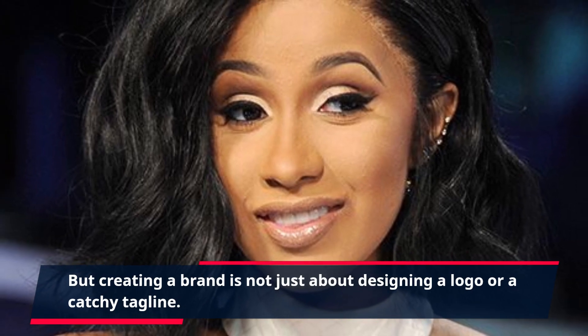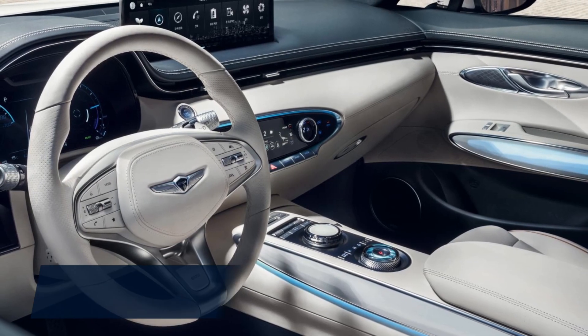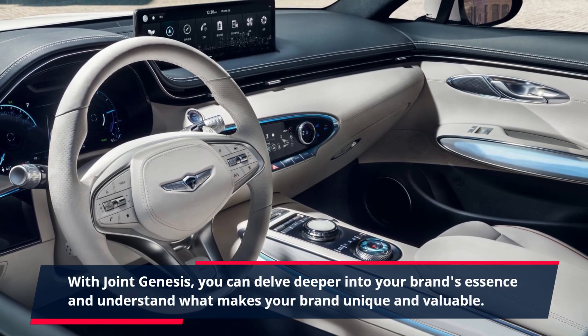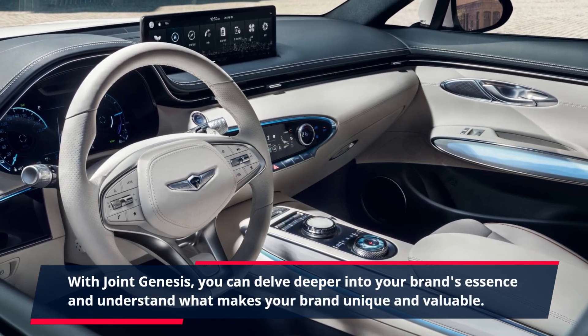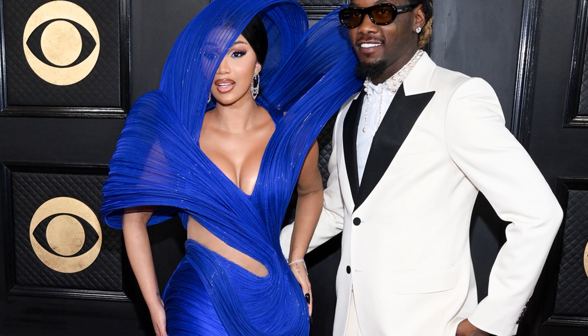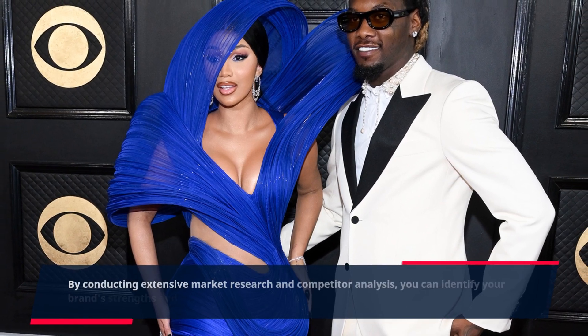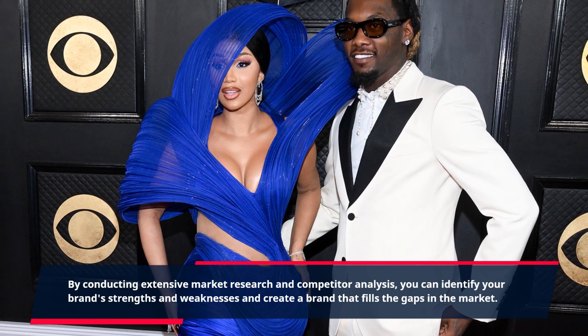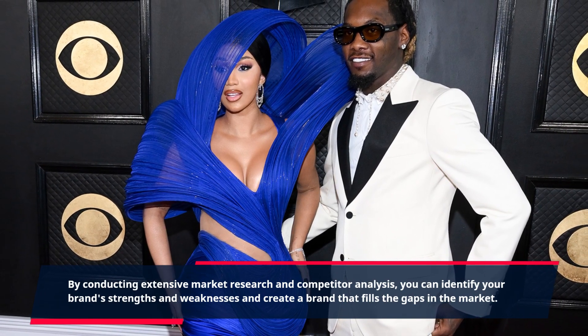But creating a brand is not just about designing a logo or a catchy tagline. With Joint Genesis, you can delve deeper into your brand's essence and understand what makes your brand unique and valuable. By conducting extensive market research and competitor analysis, you can identify your brand's strengths and weaknesses and create a brand that fills the gaps in the market.